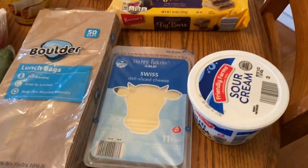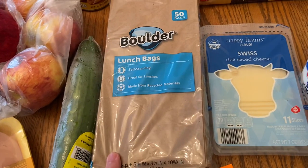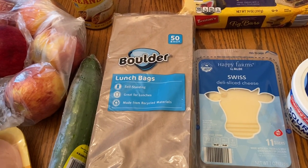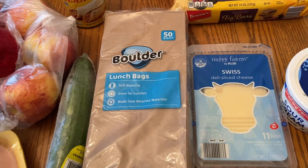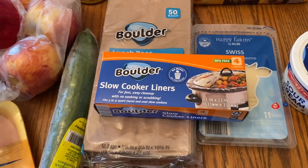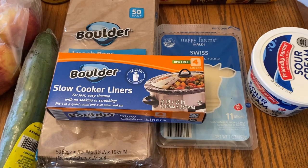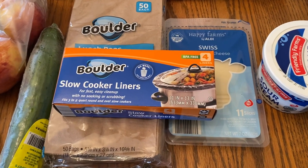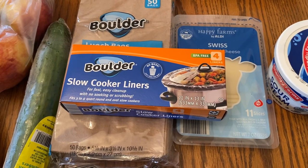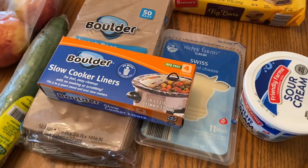We have sour cream, Swiss cheese, and these paper bags. Oftentimes in the evenings, we'll fill these with popcorn and eat them while we watch TV. Since we can't really go to the movies right now, we're trying to make it kind of special at home. These slow cooker liners — I bought a box before and was amazed at the quality. I love how easy they make cooking in your slow cooker. I don't think Aldi keeps these all the time; it's like a limited-time item. If you see them, pick them up — $1.49 for four, and cleanup is very fast.